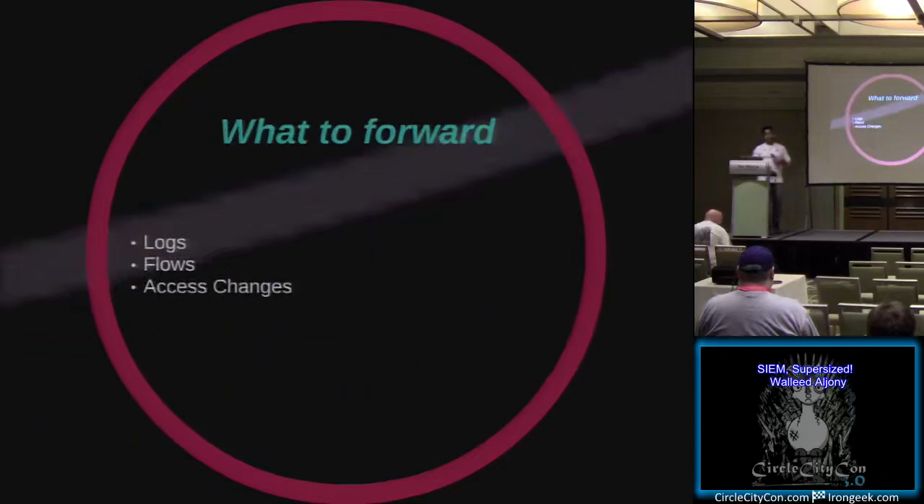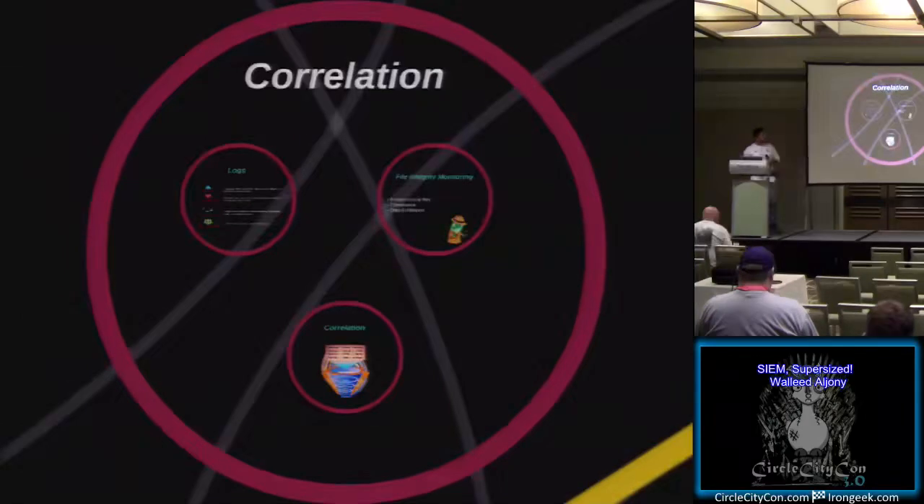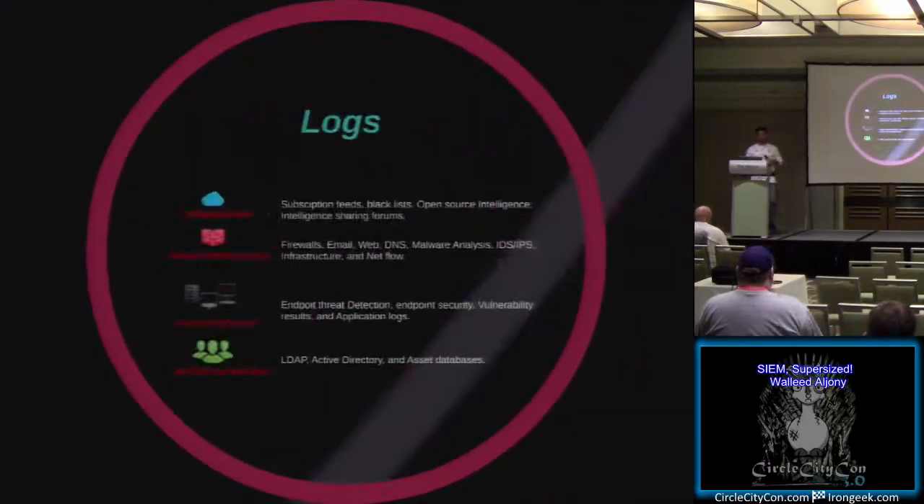What to actually forward in a SIEM deployment? Consider logs, network flows, and access changes. For intelligence feeds: subscription feeds, blacklists, open-source intelligence, and intelligence sharing forums. For network activities: forward your firewalls, email logs, web DNS server, malware analysis (your AV hits), IDS and IPS, NetFlow, and host monitoring with endpoint detection. Also authentication-type information like Active Directory and LDAP.